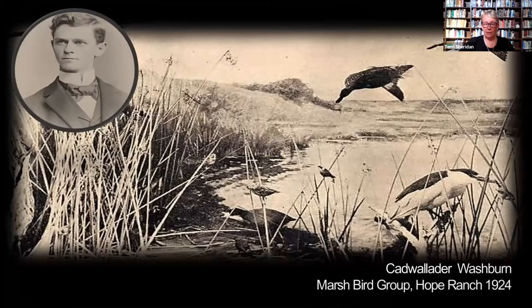Cadwallader Washburn was a talented plein air realist who was also profoundly deaf. He managed — at a time when services for the deaf were severely limited — to graduate from MIT and the Art Students League in New York, then went on to study at the great Academy Julienne in Paris before settling in Morro Bay and Lone Pine, California. He painted the background for the hall's marsh group, depicting Laguna Blanca at Hope Ranch as it looked in 1924. As we know, the lake is now surrounded by homes and streets. Well known for both his etchings and paintings of California landscapes, Washburn was on our Board of Trustees from 1923 to 1925.